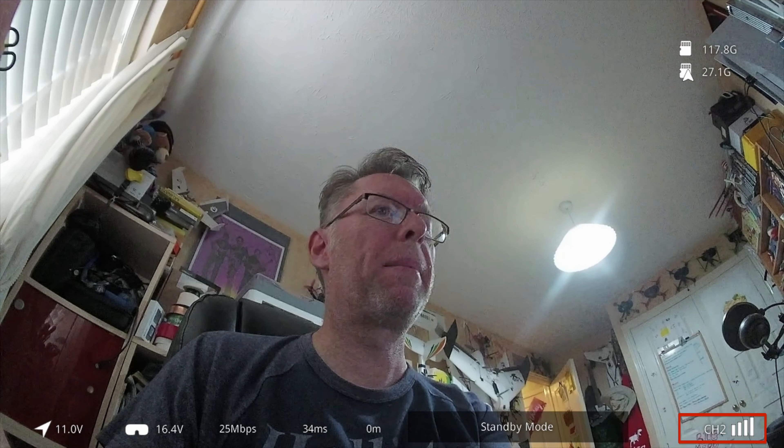The status bar says standby mode — the goggles and VTX are at their lowest power, about 10 milliwatts. By default it's set not to activate to full power unless you arm your quad, which could be turned off. Even at 10 milliwatts these things can overheat very quickly on the bench, so I've got mine in front of a fan. Next you've got the channel and signal strength — it's all set via the goggles in a two-way situation so the VTX follows whatever channel you set.